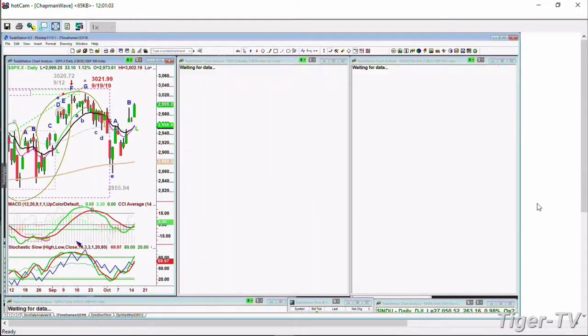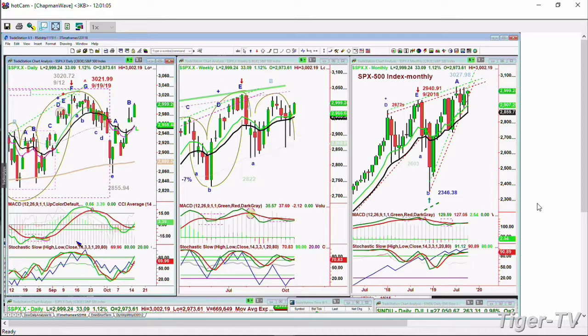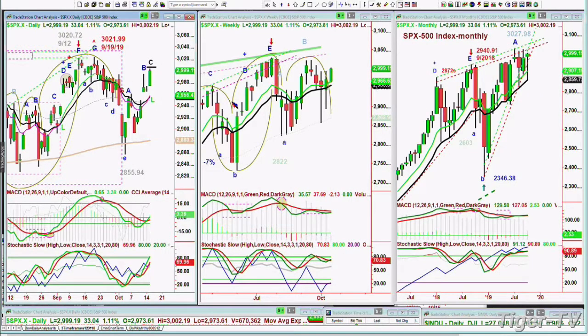S&P at this point is up very nicely as well, up 33.10 at 2,999. It's also in leg C, in that big rectangle formation that we drew from ages ago. If it can start to trade in the 3,007 area, preferably close into the 3,000 today, that would be very good action — really helping the weekly chart in both the Dow and the S&P case.